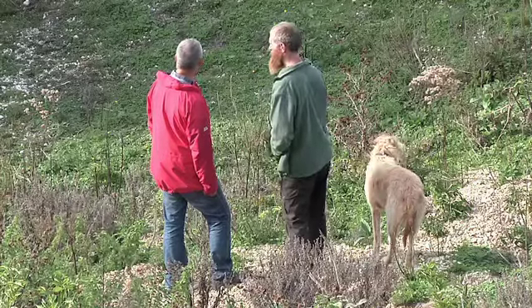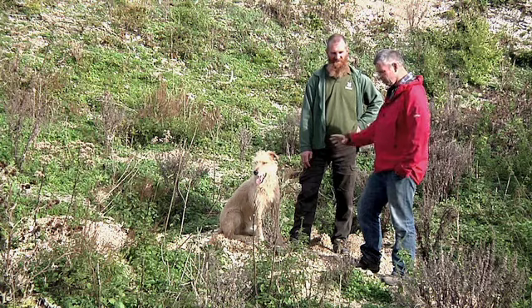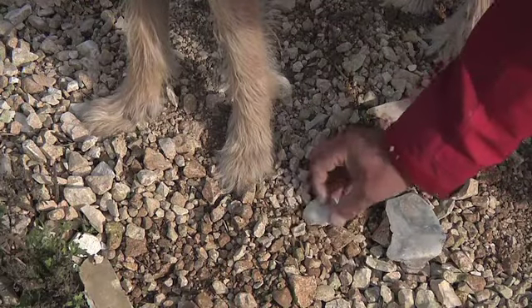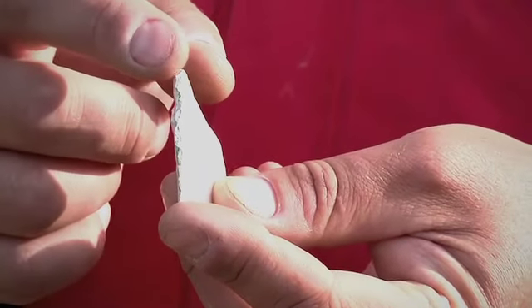The pit we're in at the moment is a large pit, but it's by no means the largest pit on this site. The whole surface of the ground here is just littered with little tiny pieces — and some quite big pieces as well — of Neolithic worked flint. It's incredible. I've never seen anything like it.